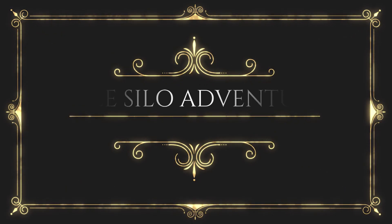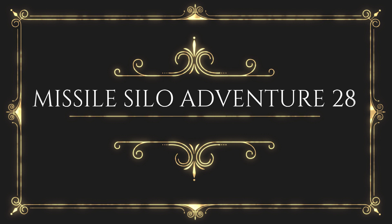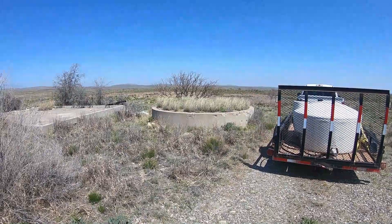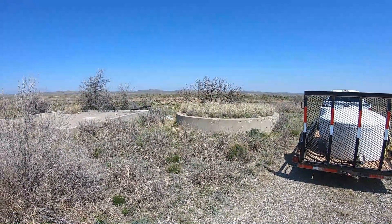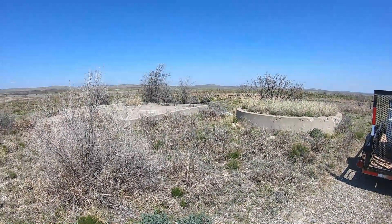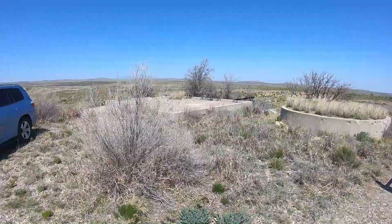Welcome ladies and gentlemen to my channel. This is the original, the one and only Silo Man, coming to you from an underground launch control facility in a former Atlas F intercontinental ballistic missile base outside of Roswell, New Mexico, USA. Over the next 15 minutes I hope to take you through a pretty interesting site. This is what we call Site 10 in Roswell — the former 579th Strategic Missile Squadron, which was stationed at Walker Air Force Base, Roswell, New Mexico.